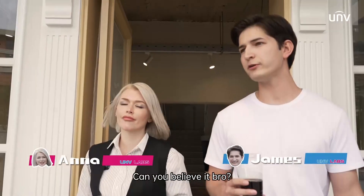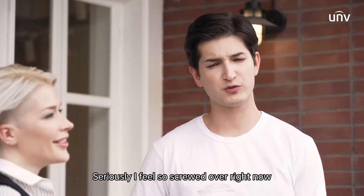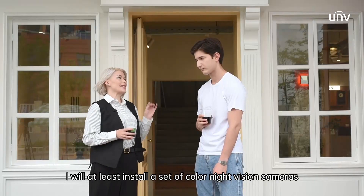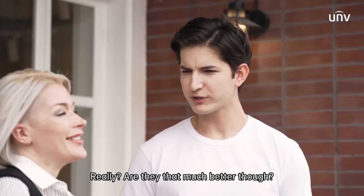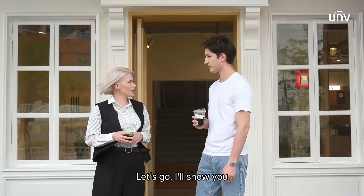Can you believe it? That security camera last night was a complete joke. Seriously, I feel so screwed over right now. Calm down. I'll at least get you a set of color night vision cameras. This way, you'll really pop up on the screen. Really? Are they that much better, though? Yeah, sure. Let's go, I'll show you.